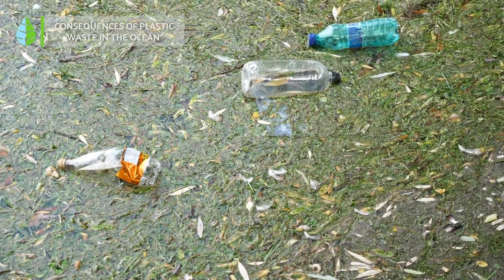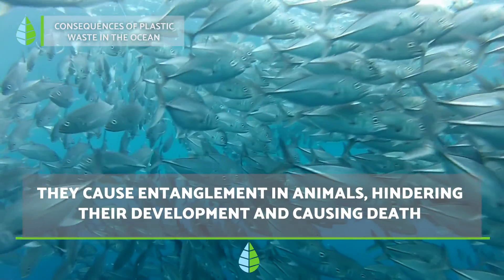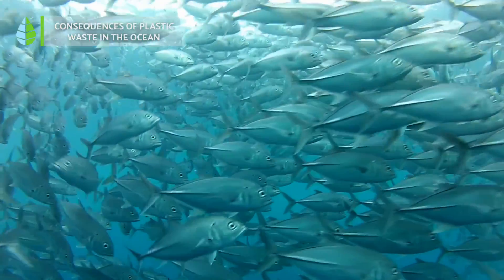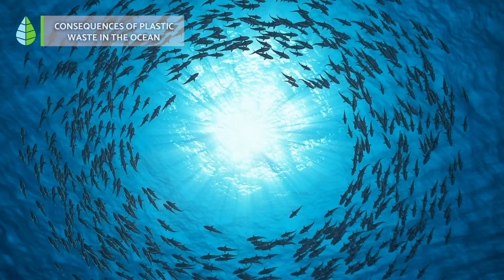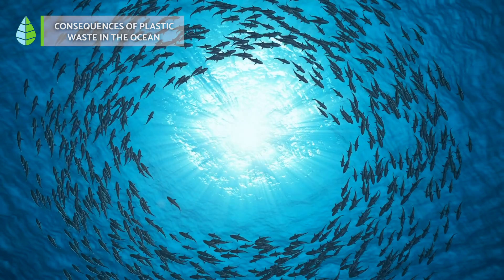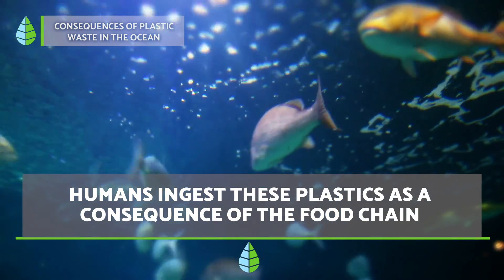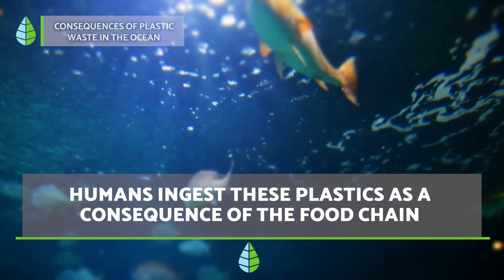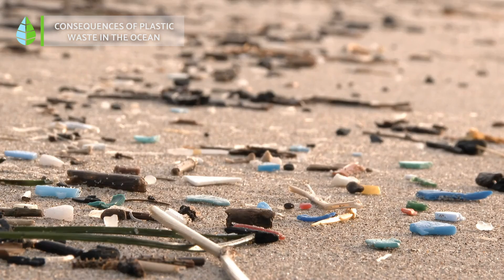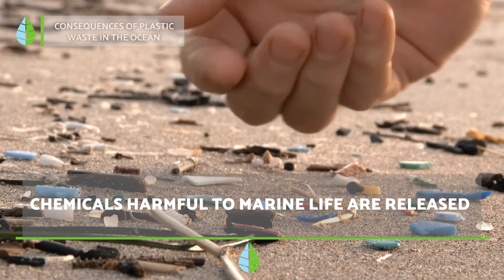Consequences of plastic in the ocean. Plastic waste causes entanglement in certain marine animals, hindering their development and even causing their death. Some of these animals mistake pieces of plastic for their usual food, which can block their stomachs and also lead to their death. Likewise, human beings also ingest these materials as a consequence of the food chain. In addition, in the long process of decomposition, microplastics and nanoplastics release chemicals that are harmful to life in ocean waters.